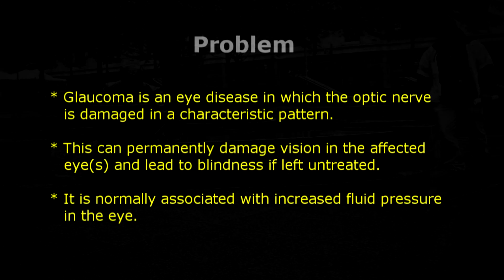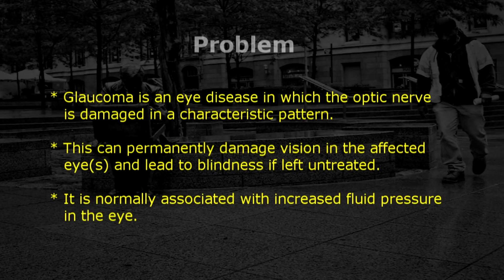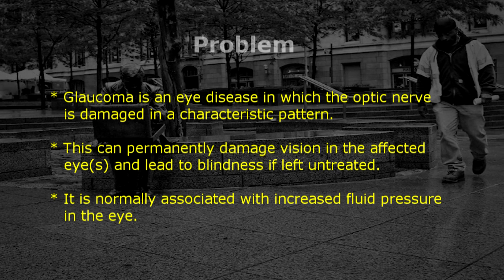Glaucoma is an eye disease in which the optic nerve is damaged in a characteristic pattern. This can permanently damage vision in the affected eyes and lead to blindness if left untreated. It is normally associated with increased fluid pressure in the eye.